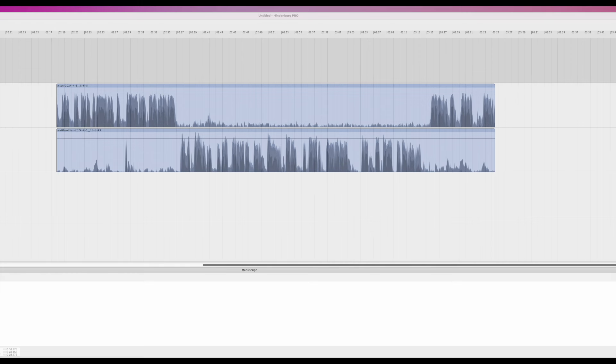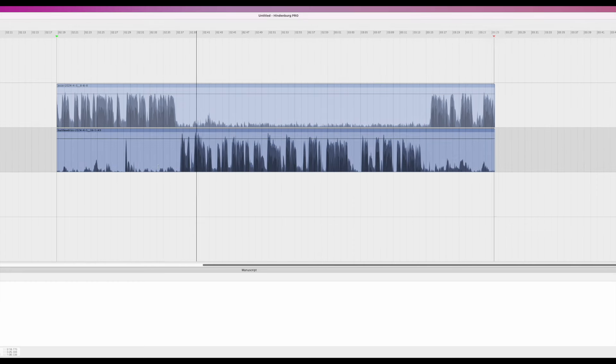Let's listen to the before — the raw clip. This is already a good sounding recording, so we're just going to add a little polish to this.